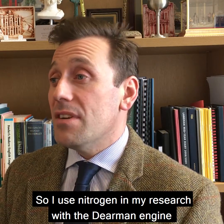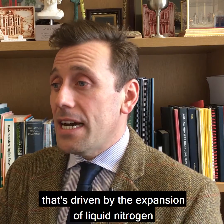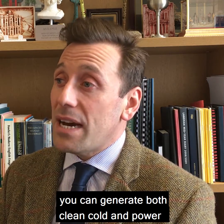I use nitrogen in my research with the Dearman engine, which is a novel piston-driven engine that's driven by the expansion of liquid nitrogen. If you can trap that expansion within a cylinder, you can generate both clean, cold and power.